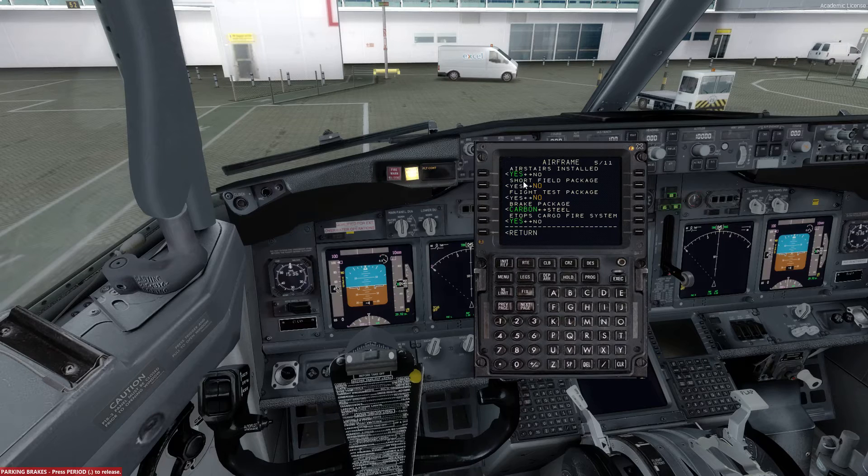Page 5 will be yes for the air stairs. It will be a no for the short field package, a no for the flight test package. Brake package instead of carbon will be steel. And also the ETOPS cargo fire system will be selected as no.